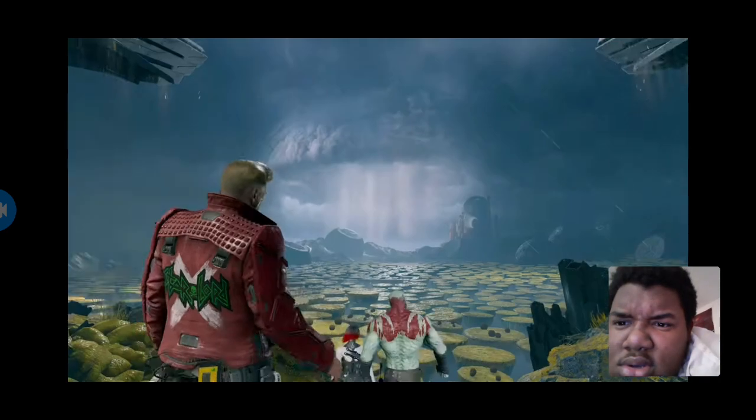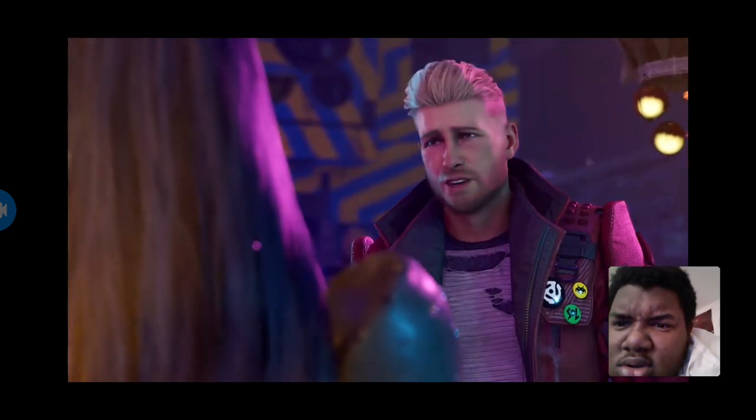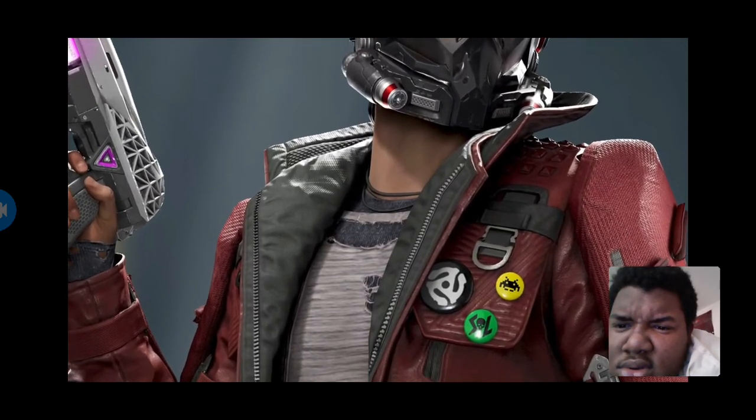Him putting the patch of his favorite band in his jacket — it's Star-Lord. We peppered his design with little Easter eggs from the 80s, with pins on his apparel, and the vinyls from the 80s, and the Space Invader icon, and of course his Star-Lord pin.